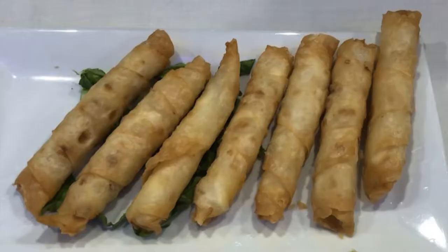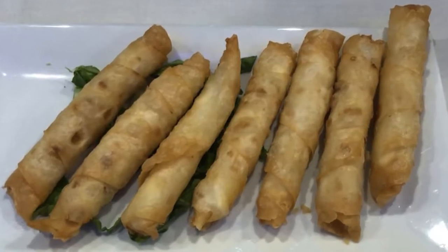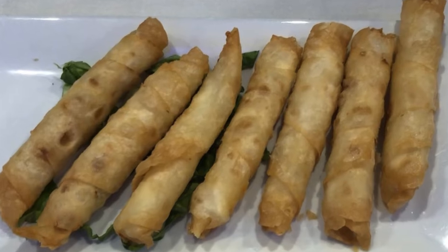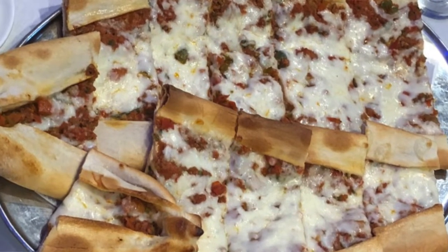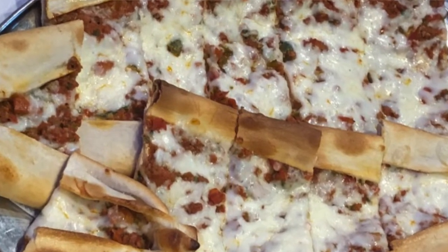Then we're going to move on to the hot appetizers. We're going to do a cheese roll, which is like a phyllo dough with feta cheese in it, fried. And we're also going to do a mixed pide, which is Turkish pepperoni and pastrami on a long, basically an open calzone with cheese on it. It's amazing.